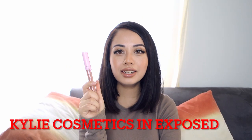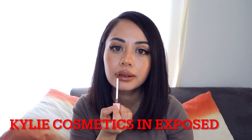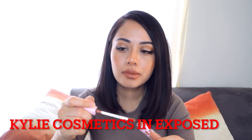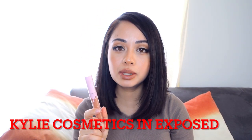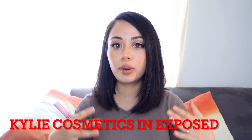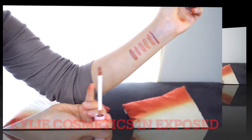The next lipstick is the Kylie Cosmetics Matte Liquid Lipstick in the shade Exposed — the same shade as the lip liner I showed earlier. This one is definitely a light to medium brown shade, going back to that true medium brown. Here it is applied on my lips.